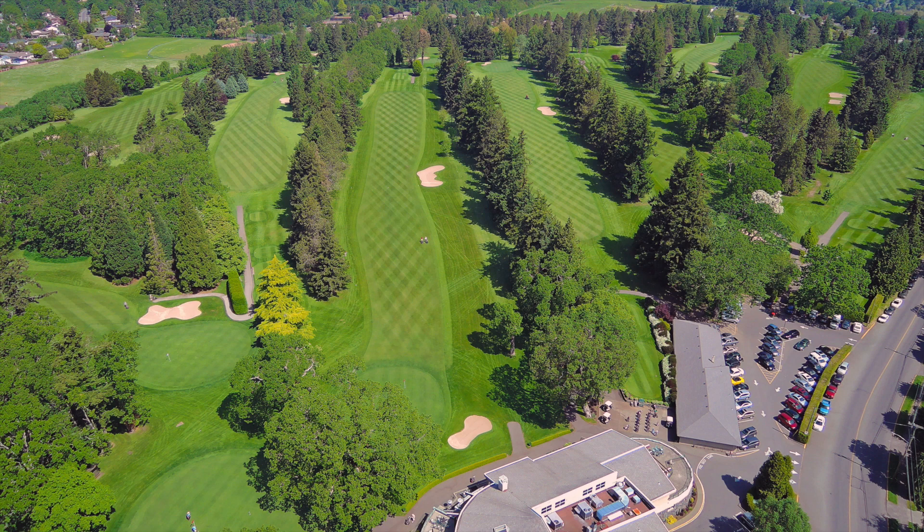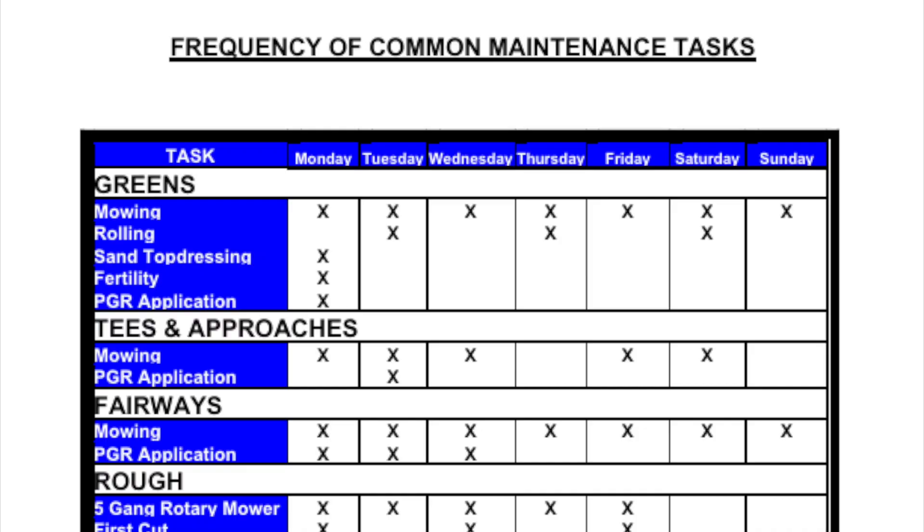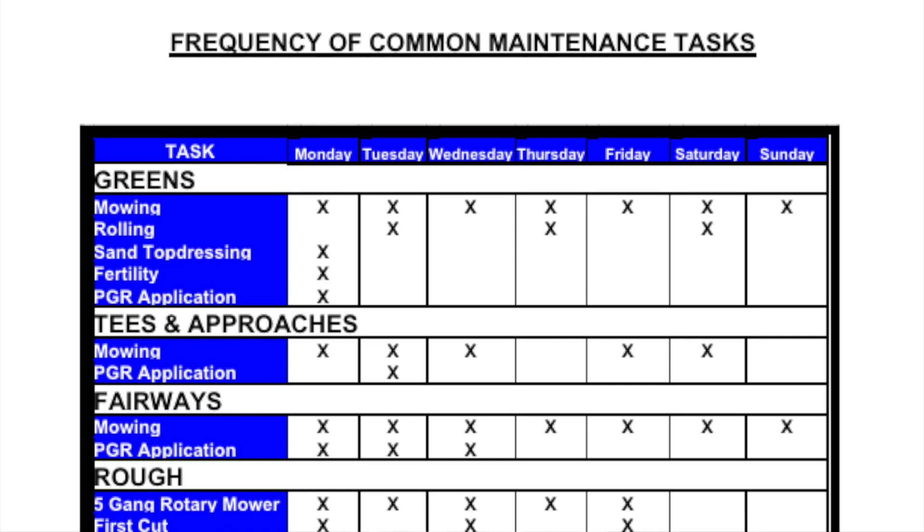In 2006, the Board of Directors struck a Maintenance Standards Committee made up of men and women members of the club with a wide variety of golfing handicaps. Key management personnel also served on this committee. The purpose of this committee was to develop a set of rudimentary guidelines that would be used to condition Uplands Golf Course to meet the needs of its membership.